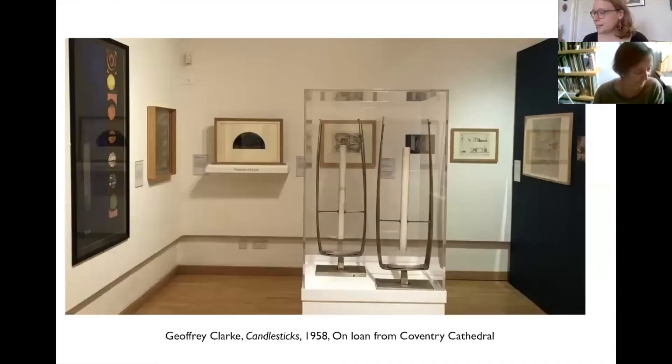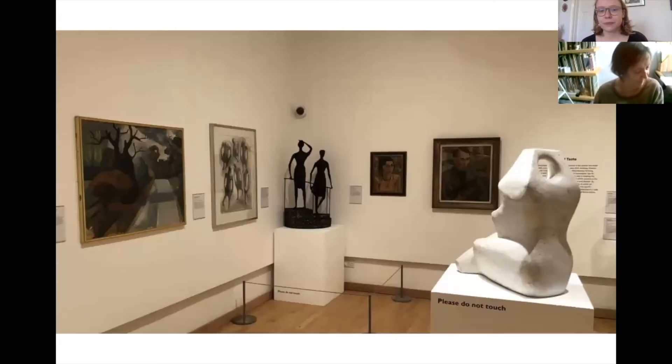The third section was called Modern Art for Modern Churches and very much did what it said on the tin — it explored the artworks produced for many of the new religious buildings produced after the war. The final section was entitled Local Artists, Local Taste and explored the work and lives of local artists in the region, particularly the Hoskings.